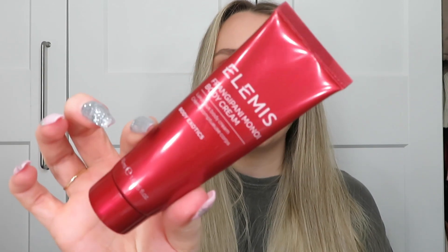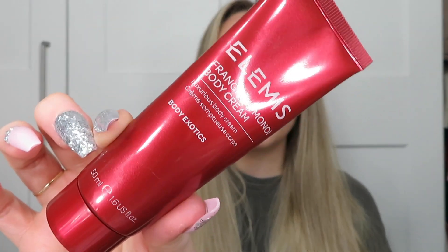Another body cream I've finished is the Elemis Frangipani Monoi Body Cream — another one of my faves. This smells incredible. I first discovered this with the oil, which is a solid that you warm in the bath and it turns into an oil — it smells so so good. I think this was in the Elemis set I got from QVC at Christmas. This is my favourite Elemis scent ever. It's a really nice body cream, really nourishing, soaks into the skin quickly so you don't have to wait ages before you can get dressed. I'd buy this a million times over.